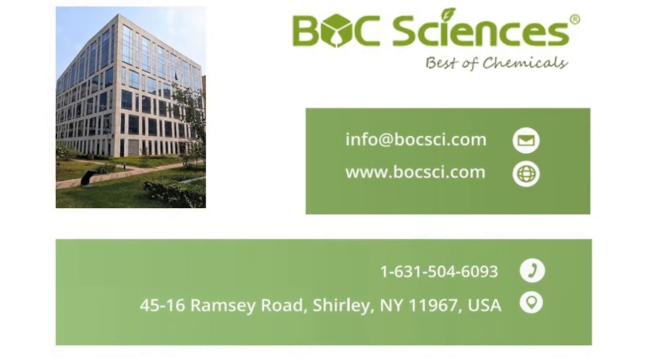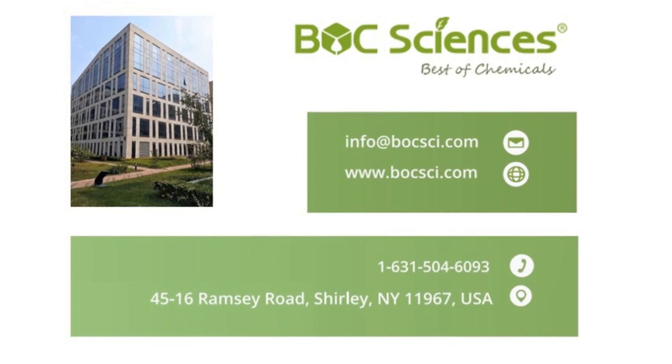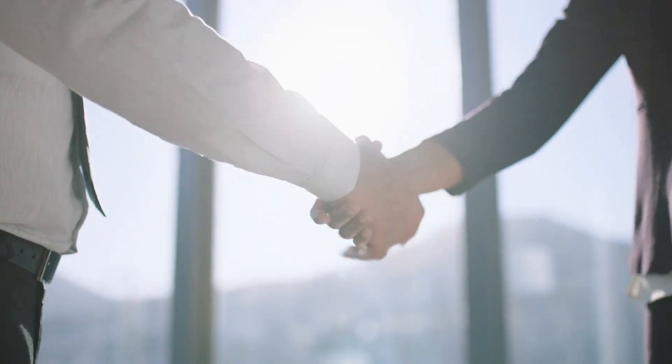To learn more about our liposome products and services, visit the Balk Sciences website or contact our professional team. We look forward to collaborating with you to advance science and health.